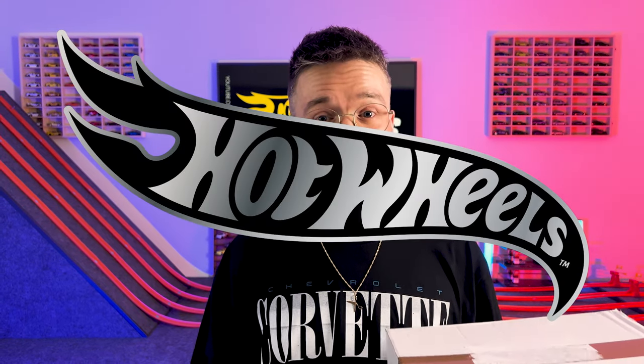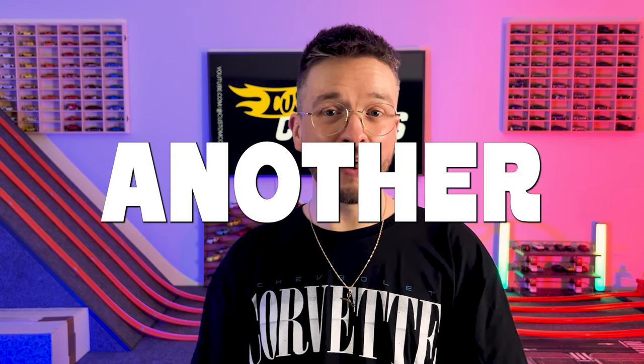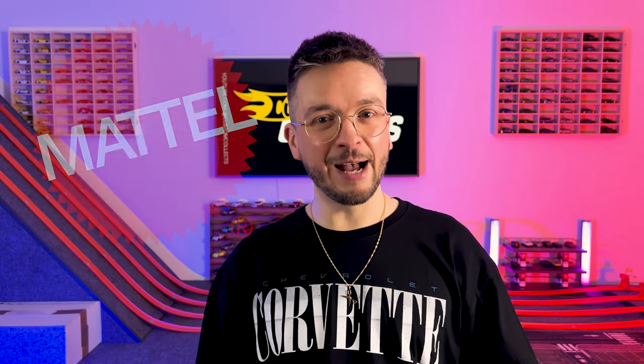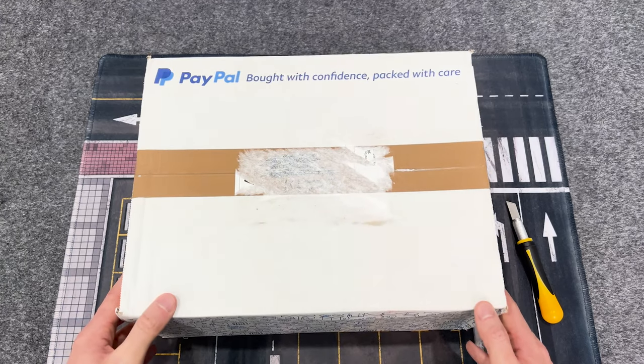I'm super hyped to show you what's inside this box, as I purchased all six cars from the hot wheels silver label vintage racing club set, plus I picked up three other epic hot wheels premiums that I can't wait to show you. So buckle up, because it's another unboxing video — let's crack open some more Mattel products and enjoy hot wheels outside of their packaging.